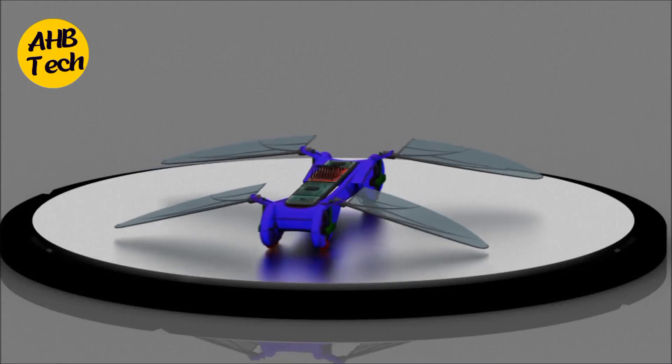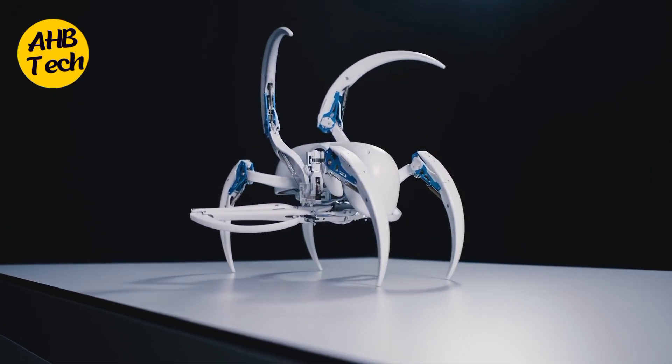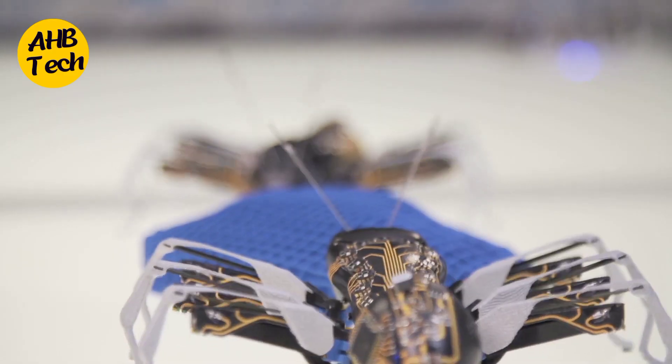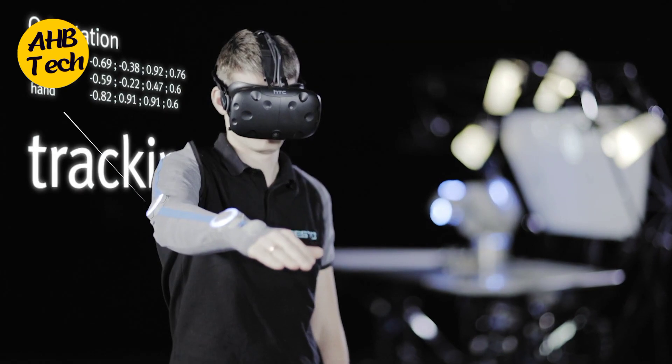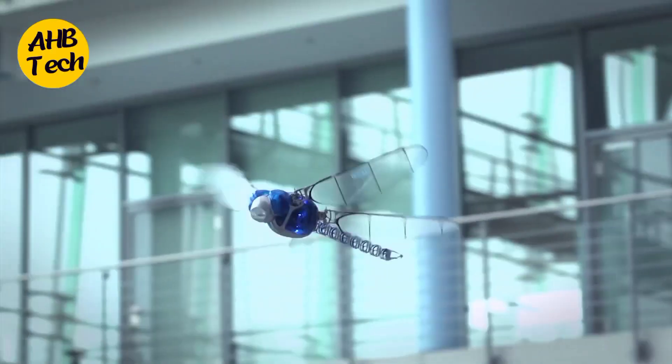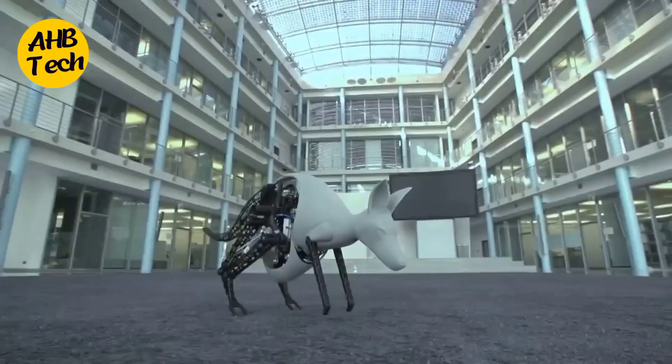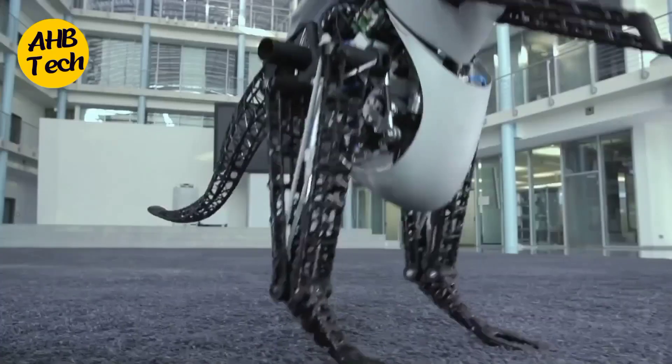Welcome back tech enthusiasts. Today we're diving into the incredible world of robotics as we explore five mind-blowing creations that blur the lines between nature and technology. Get ready to witness the future of robotics with these amazing robotic animals. Don't forget to hit that subscribe button and ring the notification bell to stay updated on all things tech. Now let's get started.